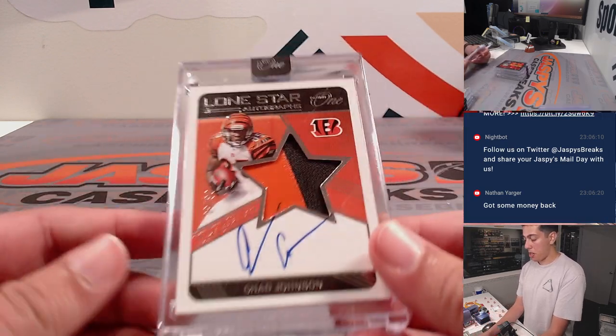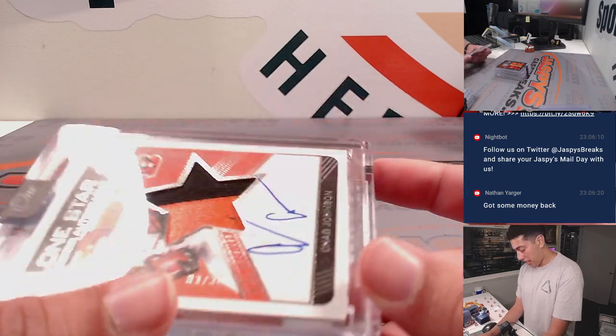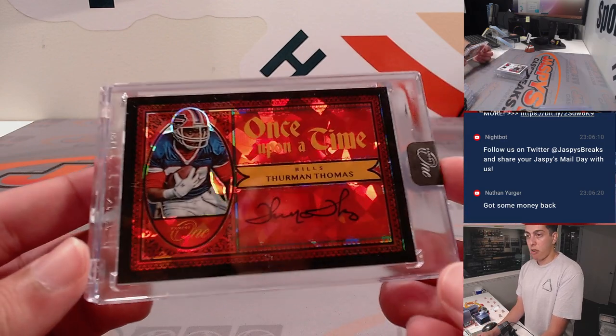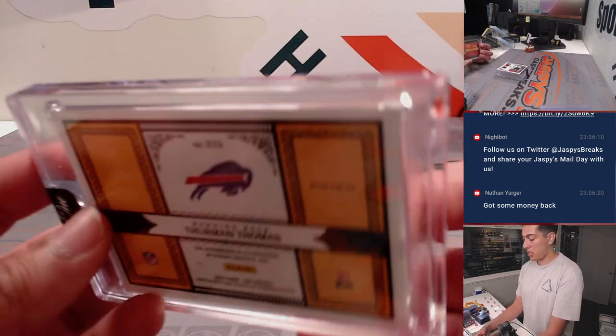Then we got another Lone Star autograph — Chad Johnson, two-color patch, and that is 3 of 30 for the Bengals. Then another Once Upon a Time autograph of Thurman Thomas for the Bills. That one is 2 of 5 — very nice for Buffalo.